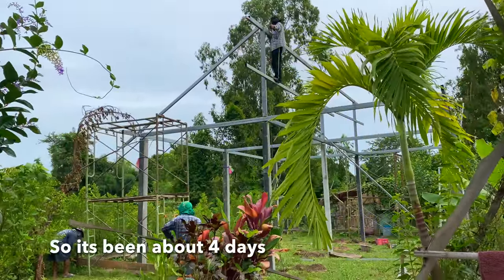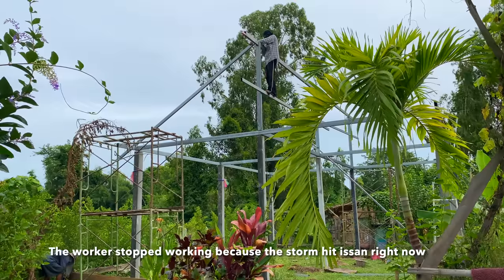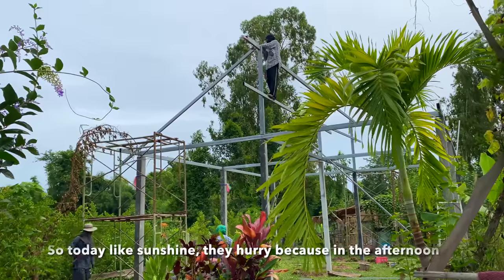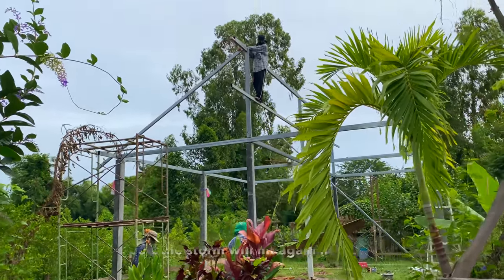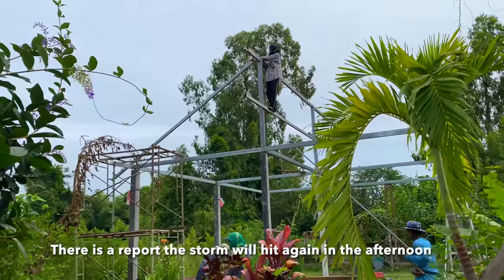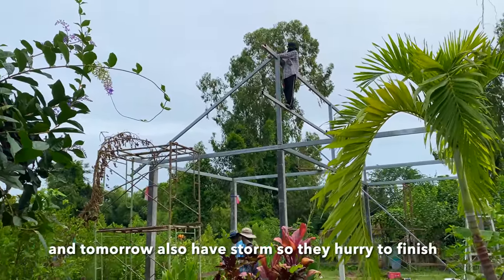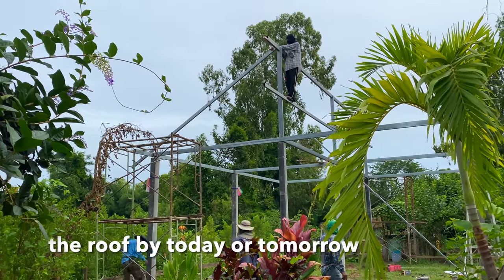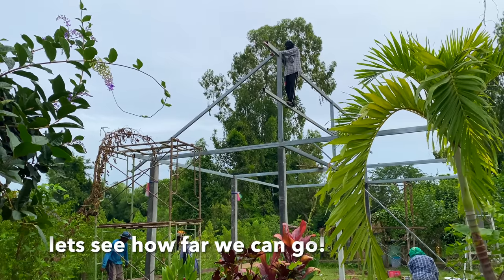It's been like four days — the workers stopped working because the storm hit. Right now there's a little sunshine, so they're hurrying up to finish. In the afternoon there's a report that a storm will hit again, and tomorrow also has a storm, so they're hurrying to finish the roof by today or maybe tomorrow. Let's see how far we can go.